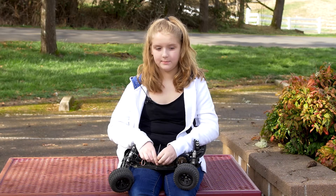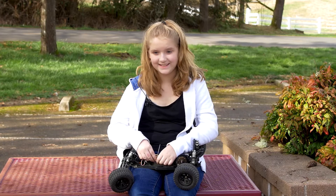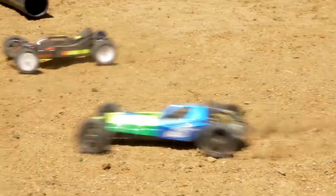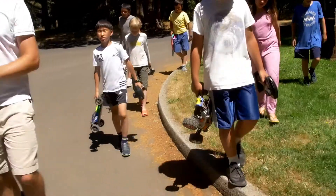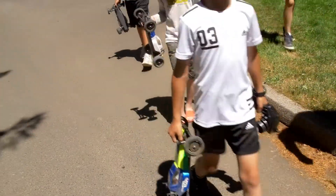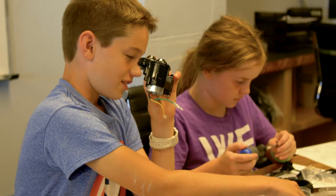I like RC cars because you can learn how to build it and race at the same time. You get to build a car, build a track, race the cars, program a track.